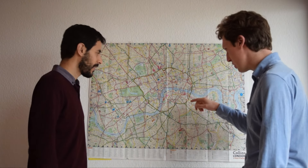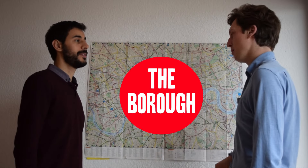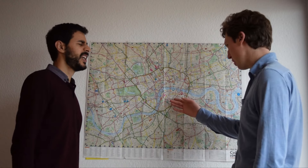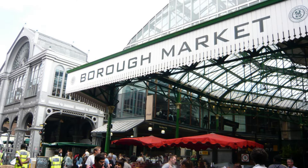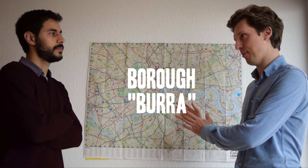Number two — just south of the river, we've got this place. Borough. Borough. Borough. Gives everyone a bit of a tough one. Borough. Imagine it's spelled B-U-R-R-A.